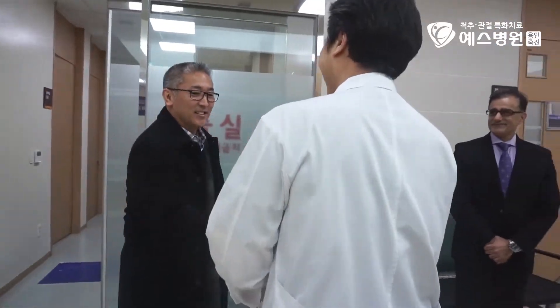Good to see you. Yeah, good to see you. We came back to YES Hospital. Thank you for the invitation.